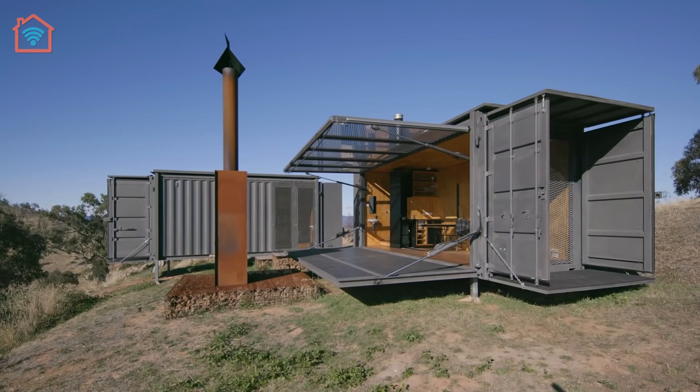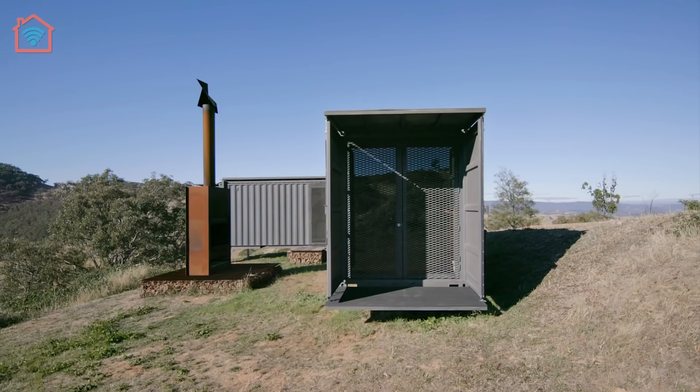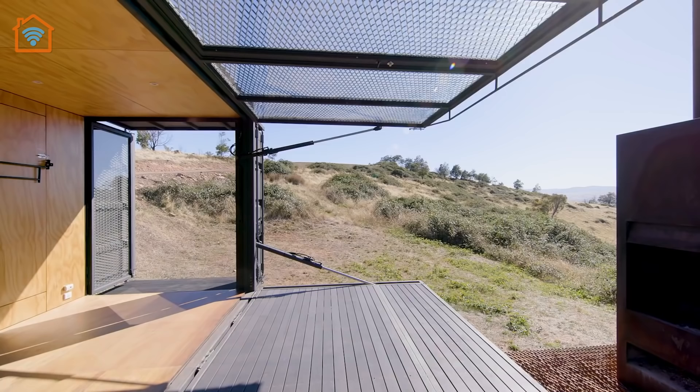The interior of the tiny home is all lined with plywood. The kitchen is built out of plywood and has a wood-burning stove that heats the container, but one can still cook on it. It also has a foldable table and double bed. Just like the other container, everything in the bedroom container folds away, so it's got a triple bunk and double bed. Big windows really frame beautiful, epic views.